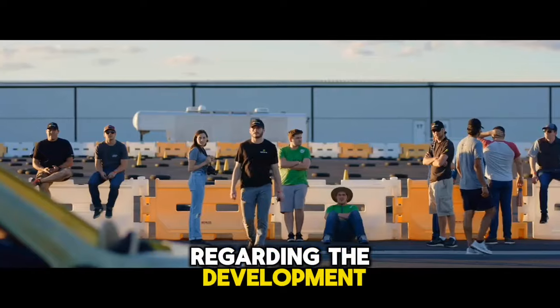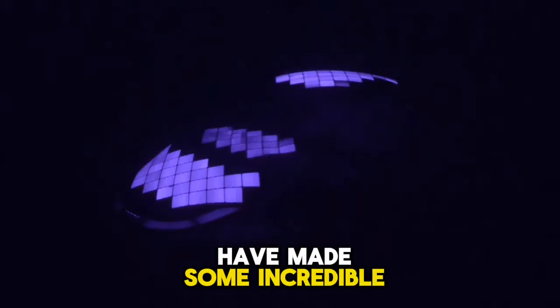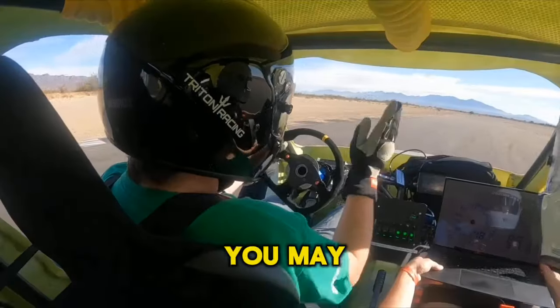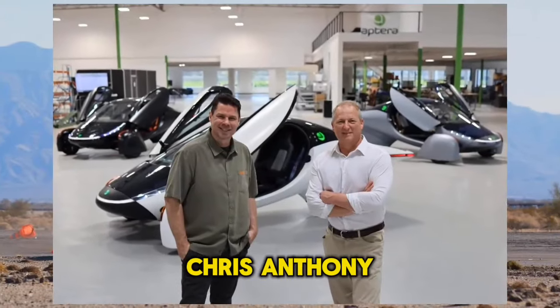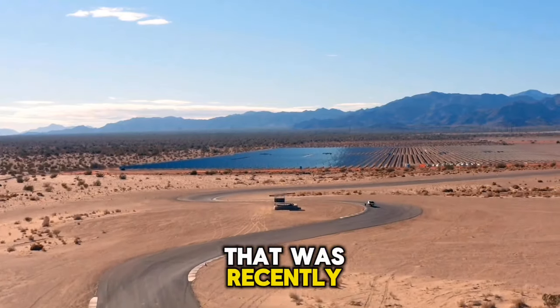Regarding the development of Aptera's three-wheeled solar electric car, the company claims to have made some incredible strides within the past month. You may see CEO Chris Anthony provide an overview of the key developments in the video update that was recently released.